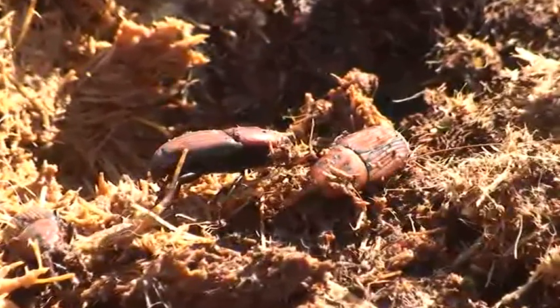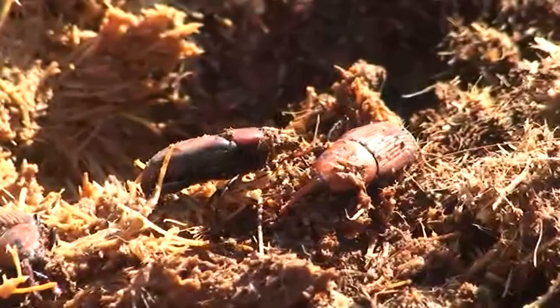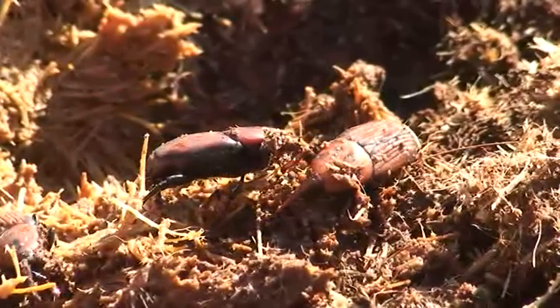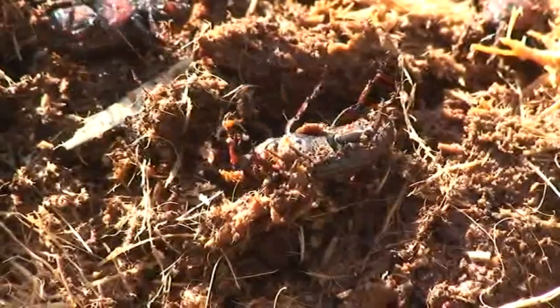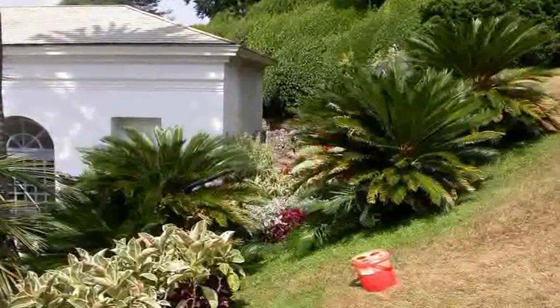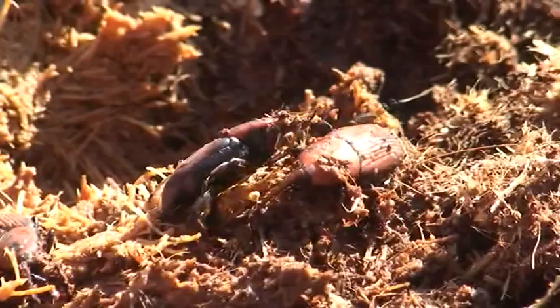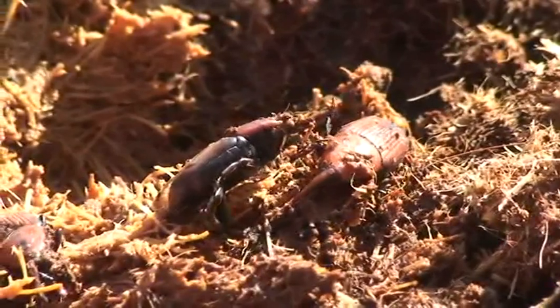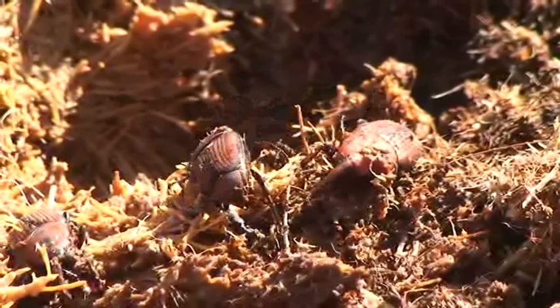Rhynchophorus ferrugineus is a quarantine pest for which compulsory control measures apply. The Lombardy Regional Plant Health Service has been closely monitoring the territory for a number of years using specific sexual pheromone traps, whose strong odours attract male weevils. If weevils are found, effective control measures can be applied.